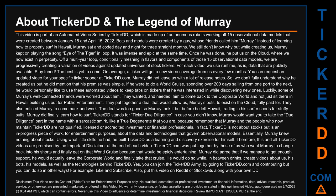He would do so while, in between drinks, create videos about us, his bots, his models, as well as the technologies behind TickerDD. Yes, you can join the TickerDD army by going to TickerDD.com and contributing, but you can do so in other ways — for example, like and subscribe. Also, put this video on Reddit or Stocktwits along with your own DD.